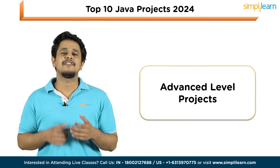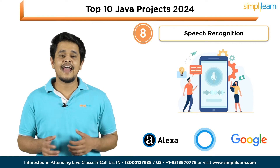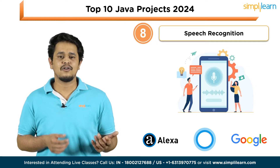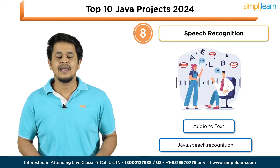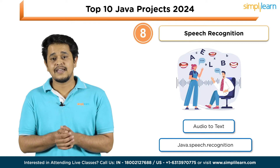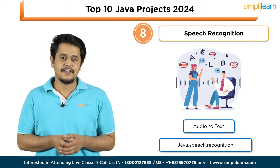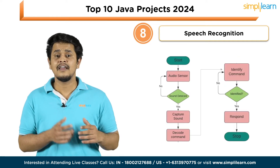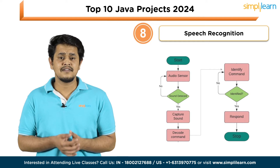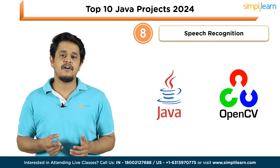Moving forward to advanced-level Java projects. Project eight is Speech Recognition. The exponential rise in artificial intelligence and machine learning paved the way for speech recognition, widely used for applications like Alexa, Cortana, Google Translate, and security. In Java, the speech recognizer converts audio to text. The Java Speech Recognition package defines the recognizer interface to support speech recognition along with supporting classes and interfaces. The project should be capable of tasks including creating a speech recognizer, allocating resources, loading and enabling grammar, attaching result listeners, committing changes, and processing resumes. Tools: Java and OpenCV.